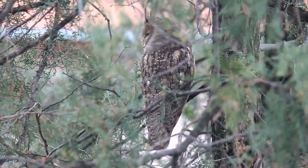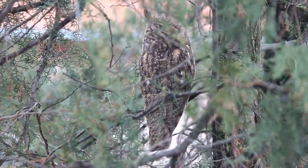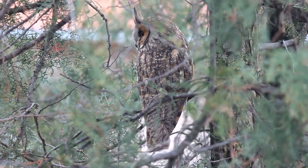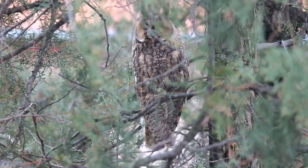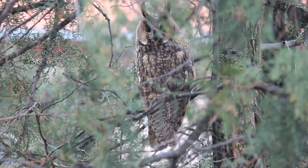Tip five: tree groves. You will need to be observant. See how this long-eared owl blends into their surroundings? Take the time and really look at the thick groves of conifer or other hardwood trees. Owls may be perched on branches near the trunk.